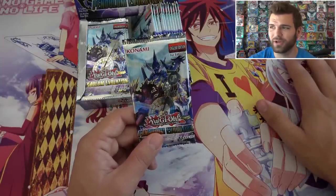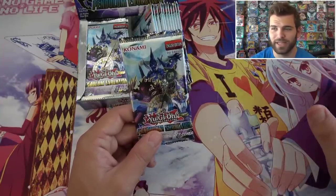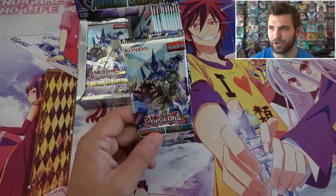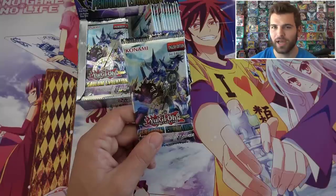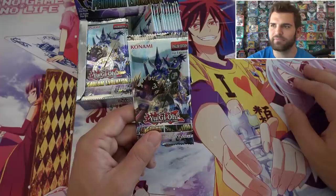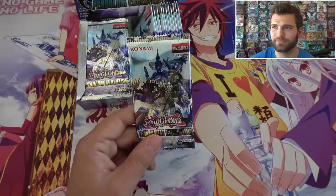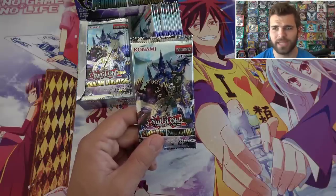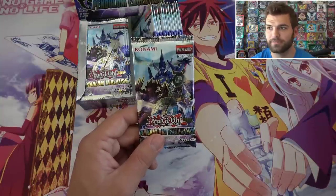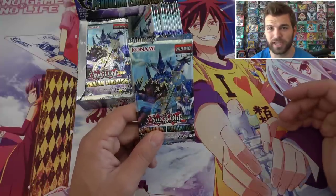Duel Links also takes about an hour to three to five hours a day in order to keep up with the game and stay on top of it in order to give you guys some quality content. I want to be in King of Games, I want to have all the good cards — it's just something I can't commit to at the moment because it takes so much time.